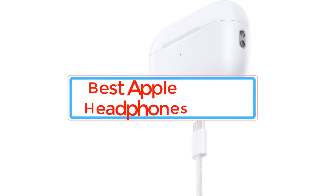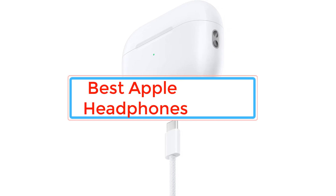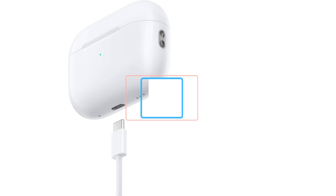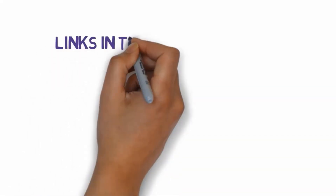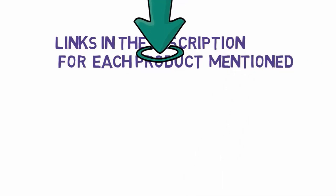Are you looking for the best Apple headphones? In this video we will look at some of the best Apple headphones. Before we get started, we have included links in the description, so make sure you check those out to see which one is in your budget range.